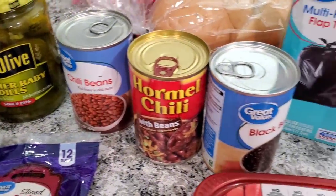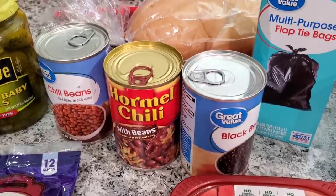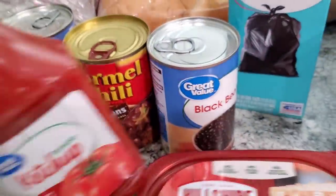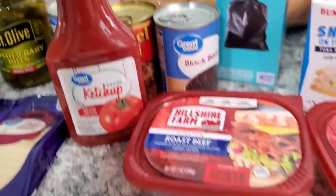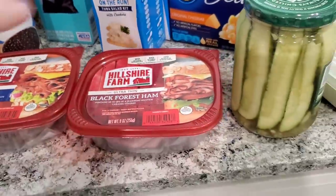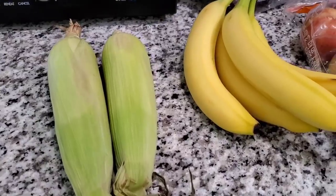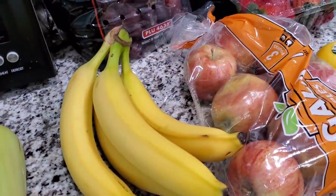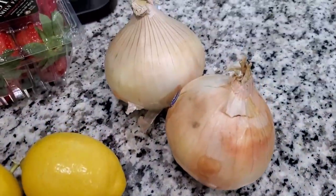Over here we have some chili beans, Hormel chili, and then black beans. I'm going to make a crock pot chili and I am going to cheat and throw that in there just so it tastes good. We got ketchup, roast beef, black forest ham, some kosher dill pickles and some coleslaw. And moving to the side, we have some corn that will be used for the shrimp boil. Bananas, apples, lemons, some garlic, onion, strawberries, and grapes.